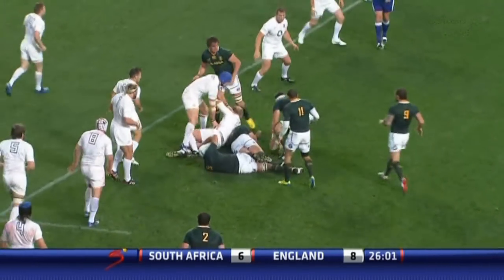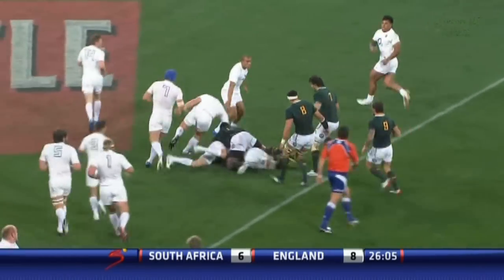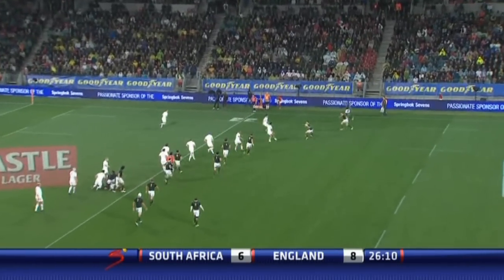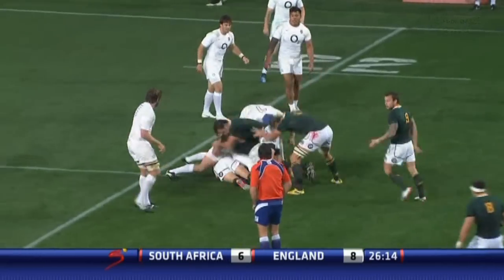Bismarck du Plessis gets up very slowly, well worked out by Spies. A little bit of attacking force here for South Africa — Hofart digs. Now comes the way for Steyn. Continuity is necessary.